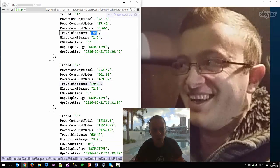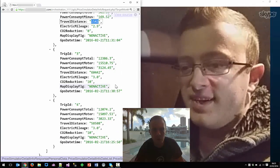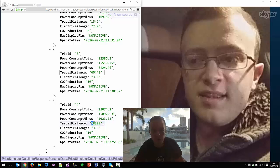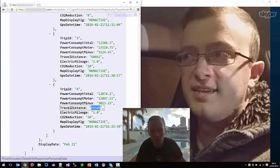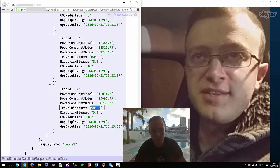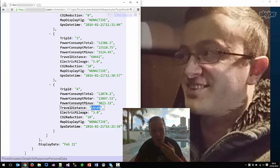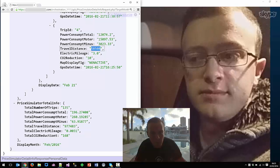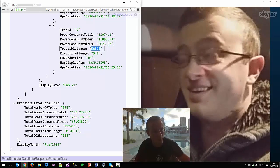Trip ID number two, that's 1,542 yards — also right? Yep, that is about correct. And then you've done a couple of long ones. Trip ID number three, 60,000 yards. Trip ID number four, 58,000 yards, which is sort of 30-plus miles. I was dropping off my little boy this morning, running some errands, and the two longer ones were going snowboarding and back. So that's exactly what I've done — they are exactly correct. I've got GPS date times here and a whole bunch of aggregate information. It looks like you've had about 135 trips this month. Yeah, that does sound right.